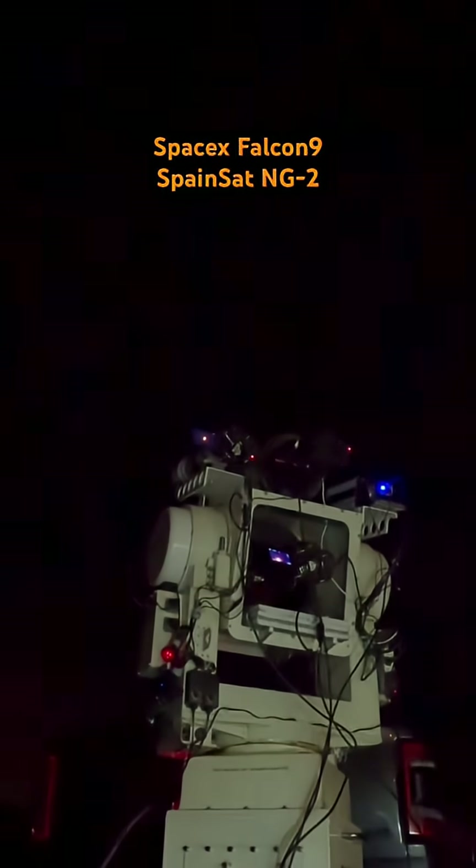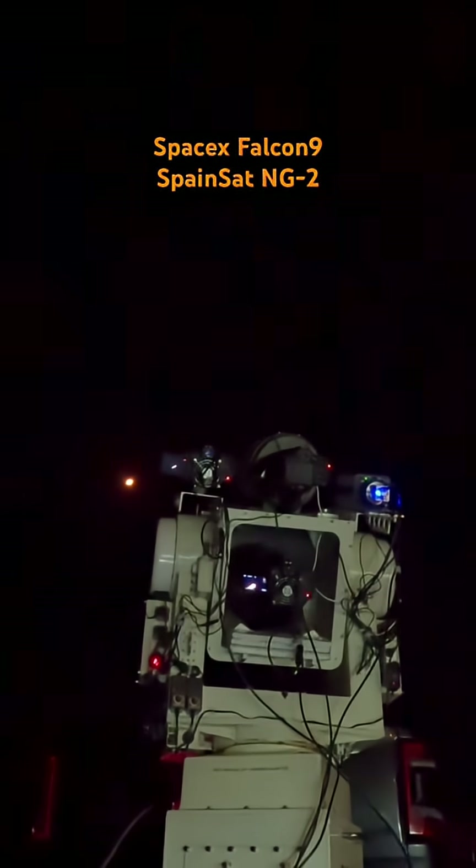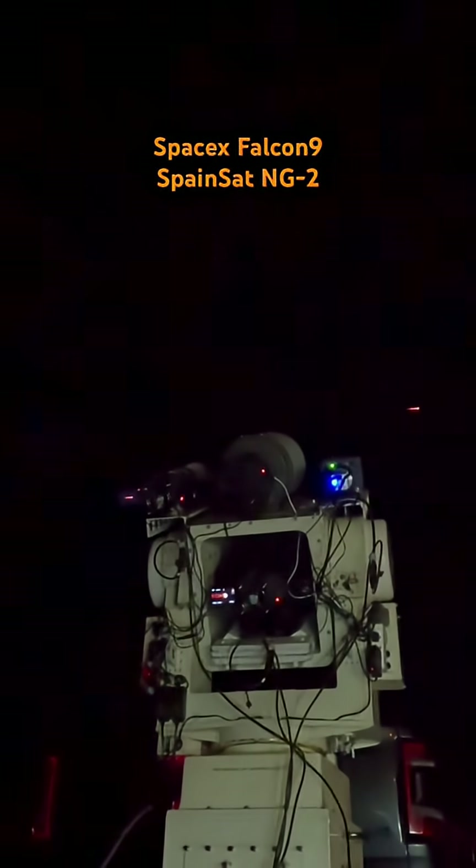Engine ignition and liftoff. Liftoff with the Falcon 9 rocket on the SpainSat NG-2 flight and the final mission for B1076. Falcon 9 has lifted off from Space Launch Complex 40 at Cape Canaveral Space Force Station in Florida.